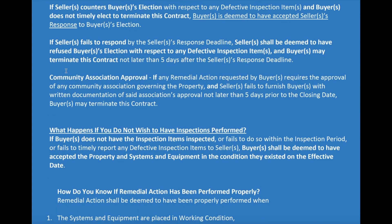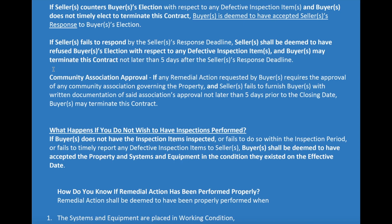Another thing that can happen: if the seller fails to respond during the 10-day period after they receive your elections, then the seller shall be deemed to have refused your buyer's election — it's the same as if they flat-out refused. You have that same five days to terminate the contract. And if you do not terminate, you're deemed to have accepted the property in the condition as it was on the effective date.